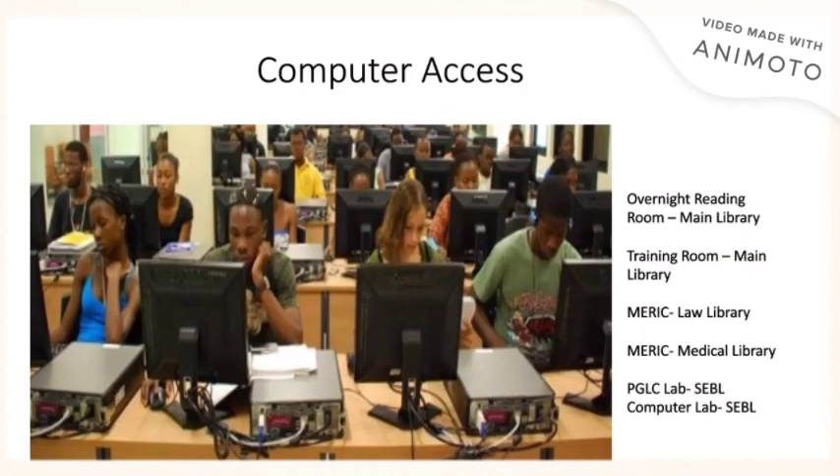Computer access is readily available in the library. In the main library, we have the overnight meeting room which provides you with several computers for your convenience. We also have a small training room which has several computers for you to use. In the law library, we have computers for access in the MERIC, as well as in the medical library. At the science and engineering branch library, we have a computer lab as well as a PGLC. I'll talk to you about what the PGLC and MERIC are in a moment.